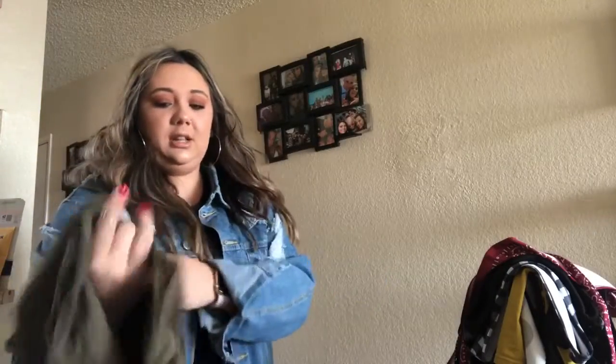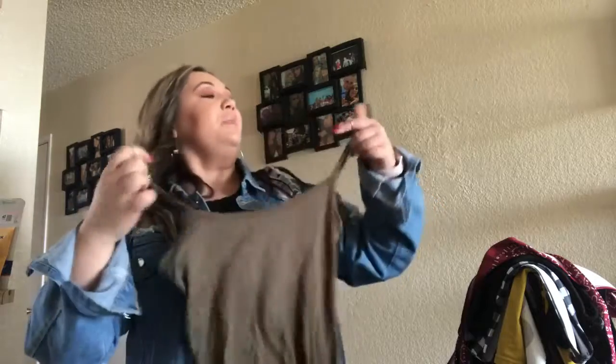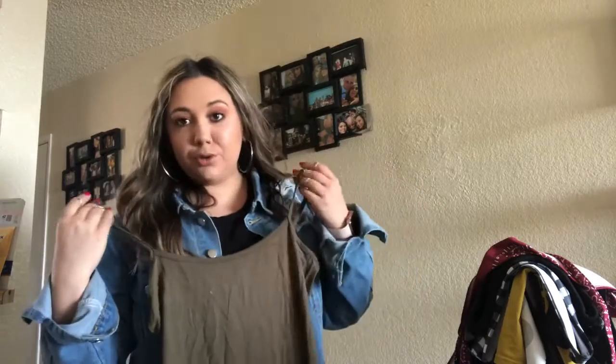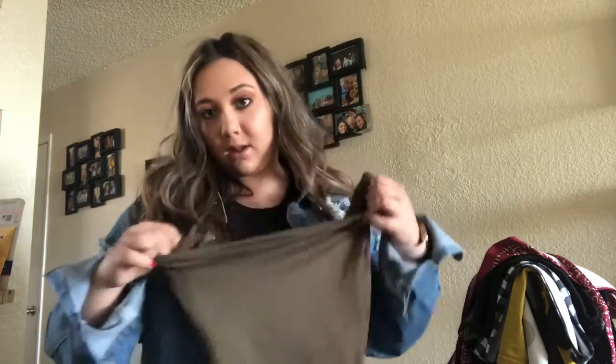Next up is a really cute little bodycon olive green dress. I got it in a size large — it looks tiny but it's very stretchy and super soft. I feel like it's cute for anything: you can wear it with tennis shoes and a jacket to dinner with friends, or dress it up with heels for a club. I actually thought this jacket paired with this dress would look so cute. I love this olive green color and I'm super excited to wear this.